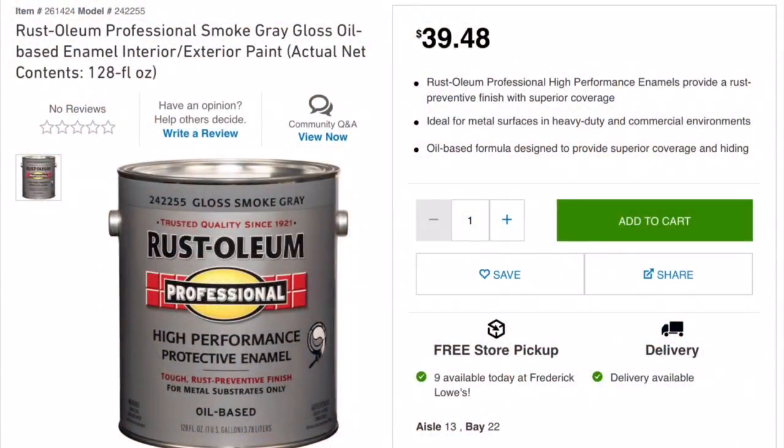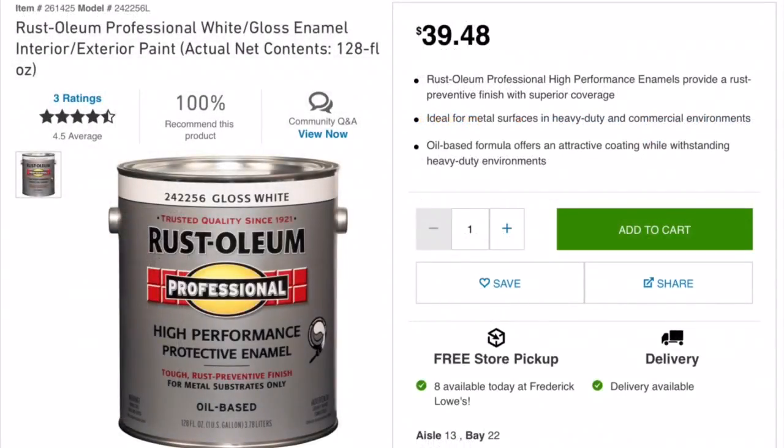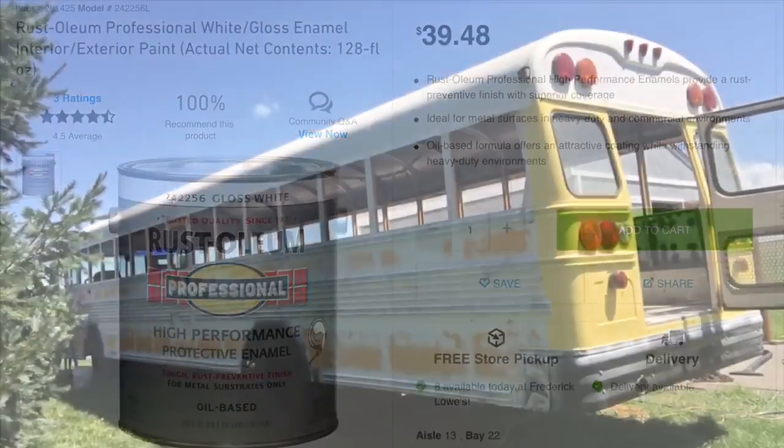Because we didn't get automotive paint and went with Rust-Oleum, we can't get it tinted — most tinter machines at Home Depot, Lowe's, or Ace Hardware are made for water-based paints and can't tint oil-based paint. So I'm going to be mixing some paints myself. I ended up using Rust-Oleum Professional Protective Enamel, mixed at a 4 to 2 to 1 ratio of white to gray to aluminum.